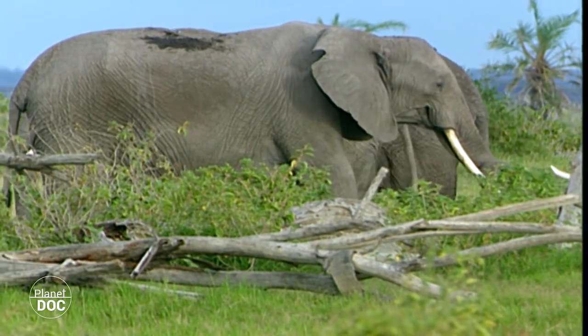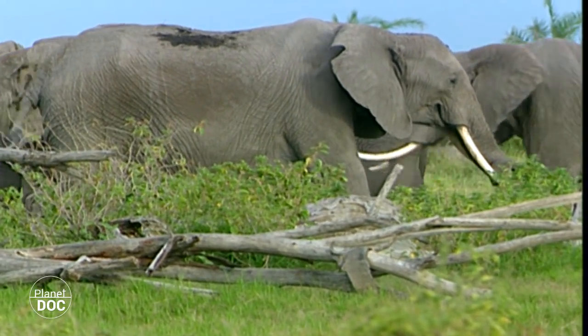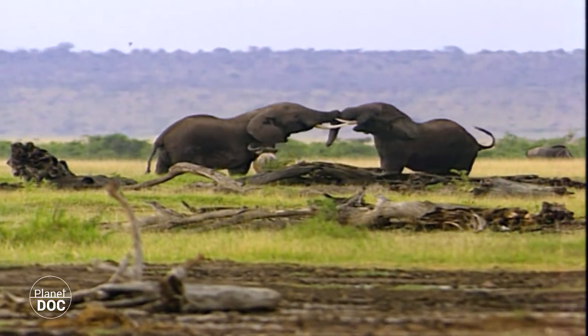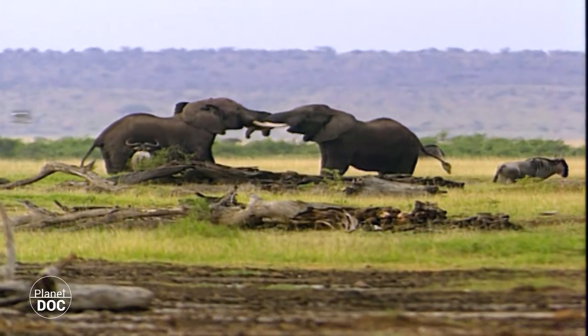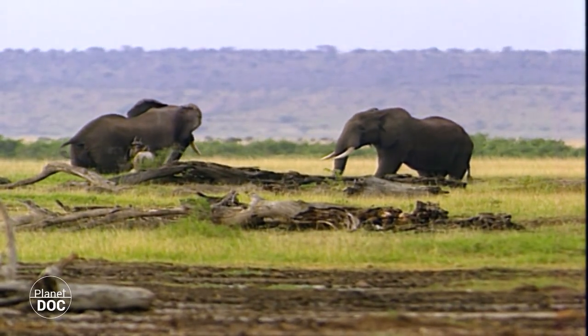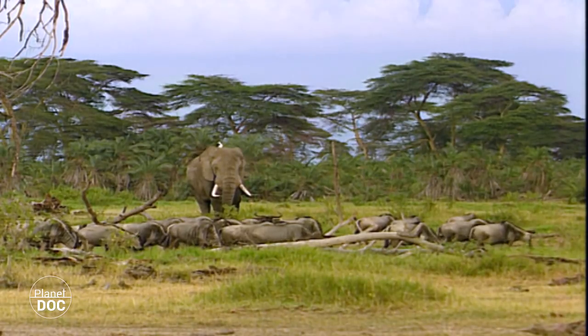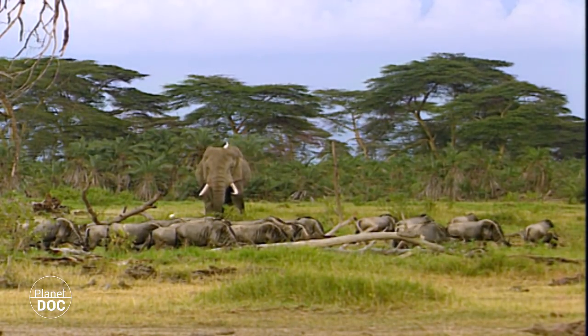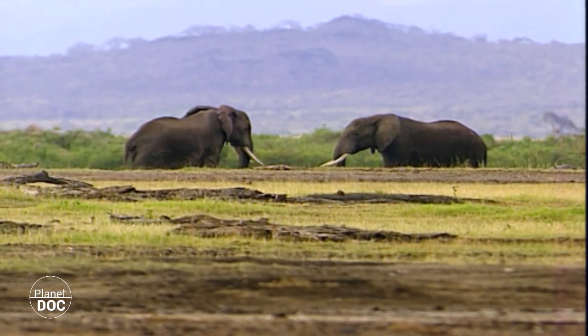The families have members of all ages, from newborns to matriarchs more than 60 years old. And what is even more rare nowadays, there is a large number of adult males between 40 and 50 years old, when, in the rest of Africa, few males live beyond the age of 25, since their larger tusks make them the poachers' first target.